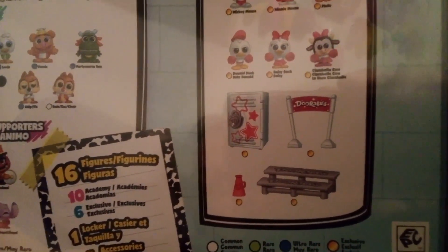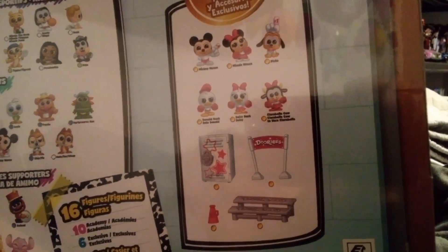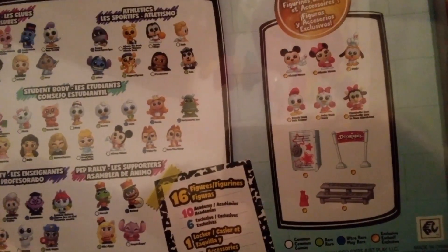So apparently we have a locker, a banner, one of those loud-speaking cone things, and then a bench to display them on, I guess.